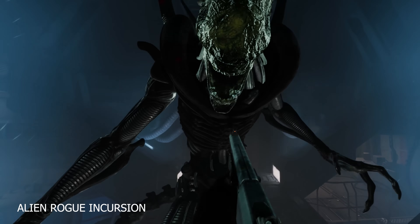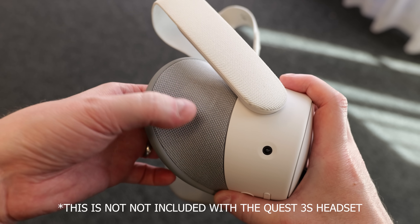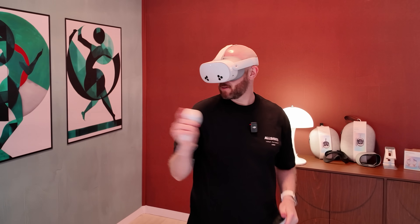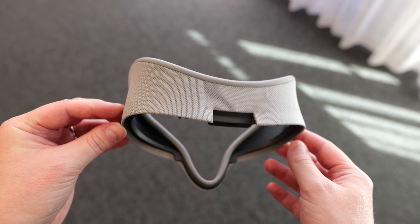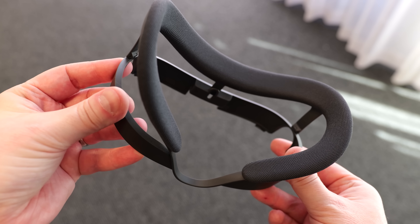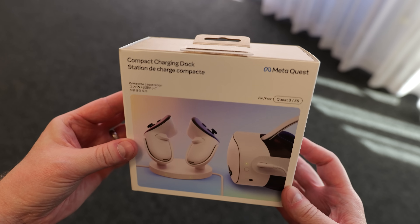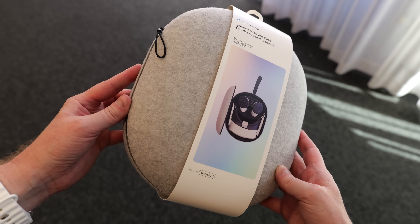The Quest 3S uses the same great controllers that ship with the Quest 3. Alongside the new headset I also got to check out some brand new accessories, like the new breathable facial interface which has mesh sections on the sides and a silicone-style face cushion. I used this throughout my demo and found the mesh a little distracting in VR due to some light leakage on the sides, but I can see the benefit for active games and fitness applications. They also had an open-air facial interface for more immersive mixed reality experiences, a new controller charging dock for both the Quest 3S and Quest 3 with wireless controller charging and a passthrough power cable for the headset, and a couple of brand new Quest 3S carry cases.